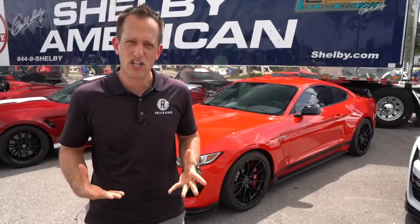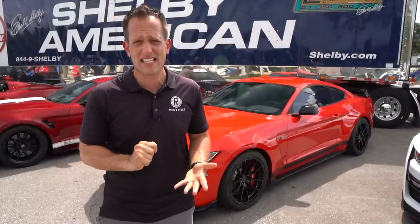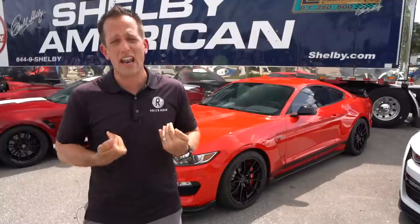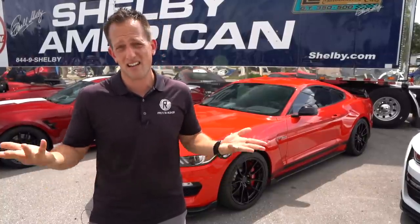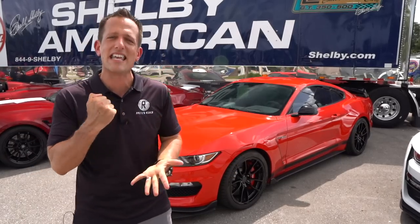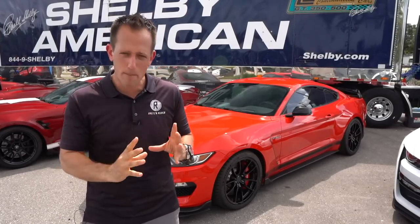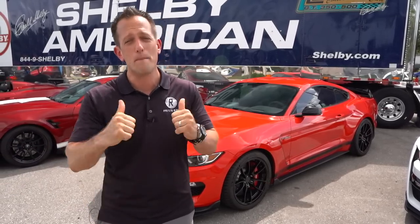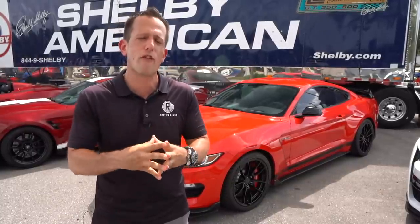When it comes to the Shelby GT350, the first year was 1965 and the last year was 1970. I'm a huge fan of the current platform of the Shelby GT350 — I went out and got a GT350R Heritage Edition. What's unique about this Special Edition is that it actually comes with a CSM number that lives with that vehicle, making it an official Shelby American product. My Shelby GT350R Heritage Edition came straight from Ford.